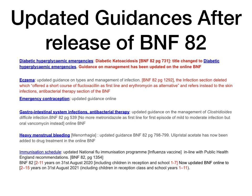Heavy menstrual bleeding — menorrhagia — has also been updated. Generally it is still the same in terms of what medications you can use for heavy bleeding, BNF pages 798 to 799. But the new addition after BNF 82 is ulipristal acetate, which has now been added as an additional drug treatment in the management of heavy menstrual bleeding.